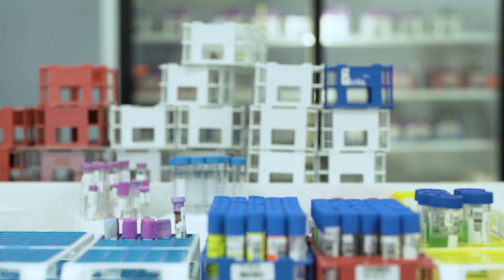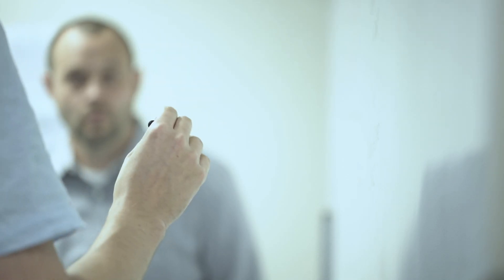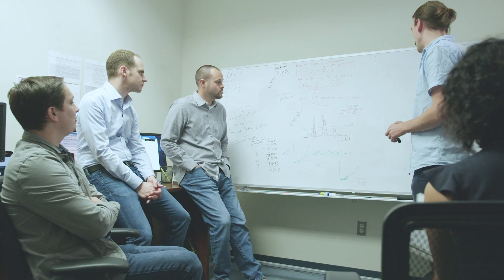We're not interested in running a data center here, that's not our business. Our business is running a laboratory and a clinical interpretation service. The focus of the company is on genetic disease and finding answers. That's what really motivates us.